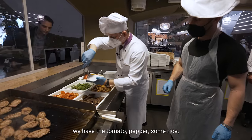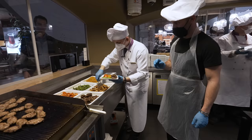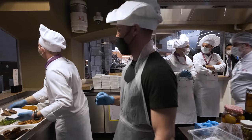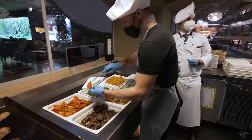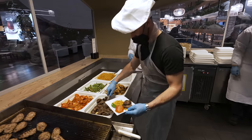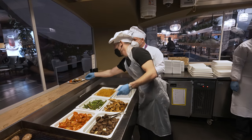Over here we have the tomato, pepper, some rice, Turkish-style köfte, and a chicken. This is like real people now getting served food — I wouldn't want me doing this. Now it's time for your plating. Tomato, pepper, maybe some rice, triple kofta — one, two, three — and a chicken. Voilà. No customers, but I'm sure someone will take it. Bon appétit.